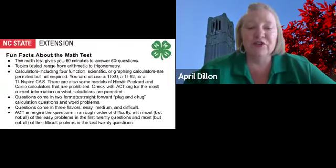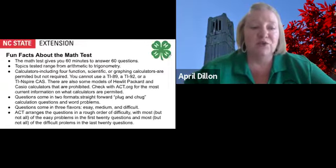Questions come in two formats: straightforward plug-and-chug calculation questions, and word problems. Questions come in three flavors — easy, medium, and difficult. The ACT arranges questions in a rough order of difficulty, with most but not all of the easy problems in the first 20 questions and most but not all of the difficult problems in the last 20 questions.